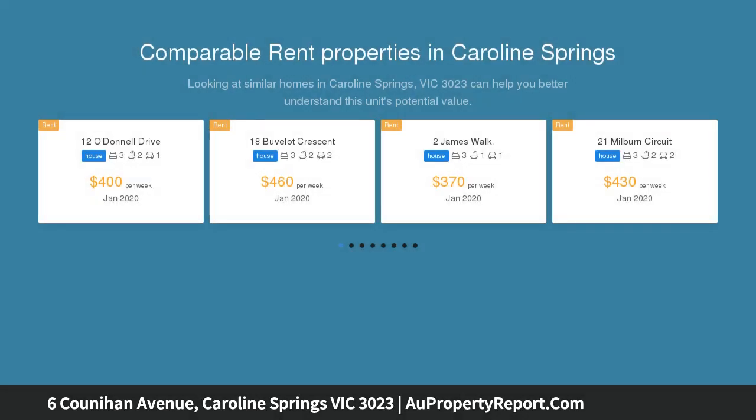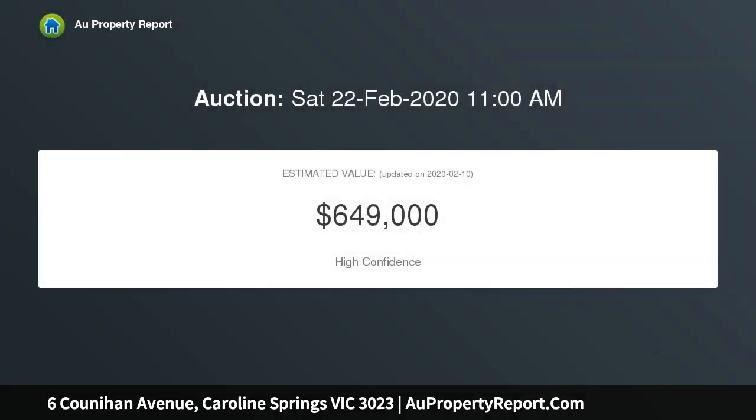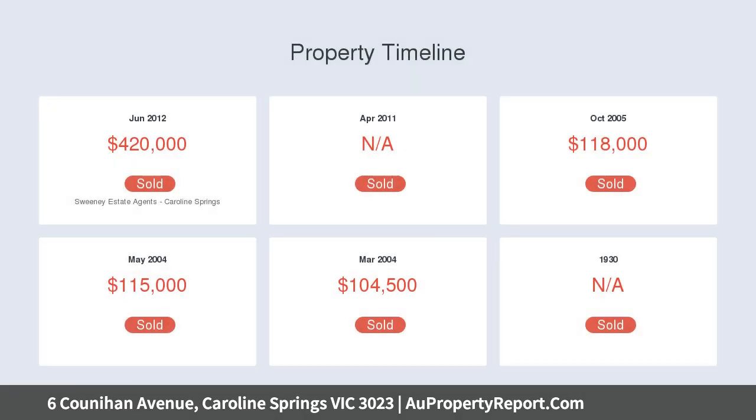Welcome with high ceilings and a great size living room, going into a bright open kitchen with stone benchtops and Fisher & Paykel appliances, overlooking a generous open plan meals and family area.